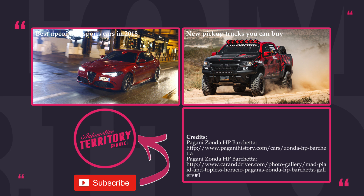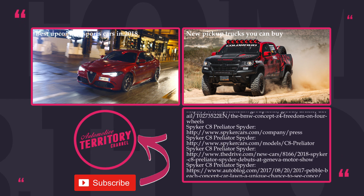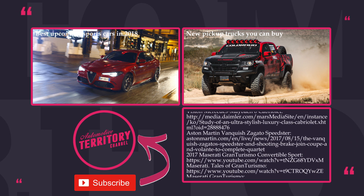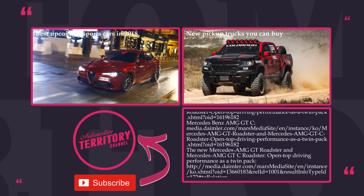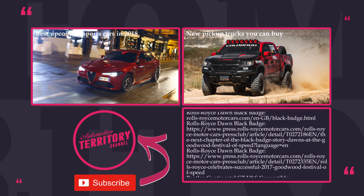Thanks for sticking around till the end! If you liked this video, feel free to check out our previous releases, click the subscribe button and ring that notification bell to get informed when new content comes out. Do not forget to like and leave a comment below to let us know what top lists you would like to see in the next episode. May the Torque be with you!